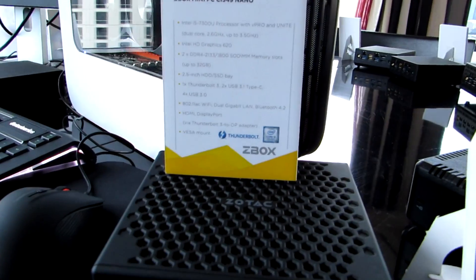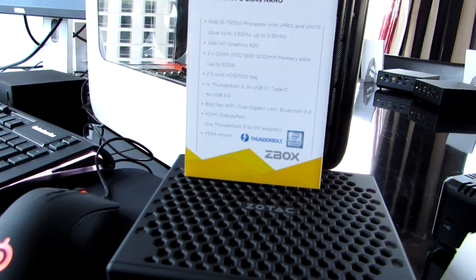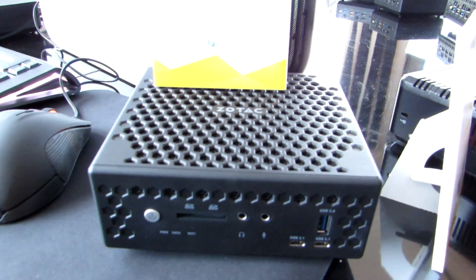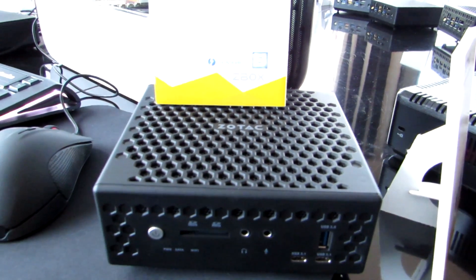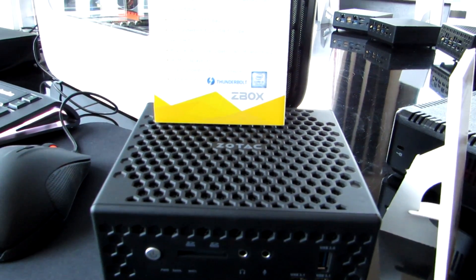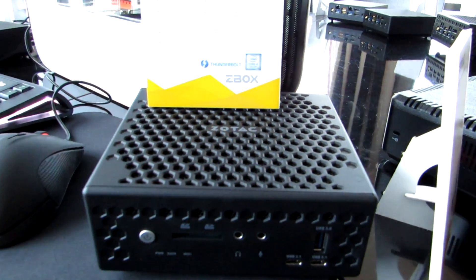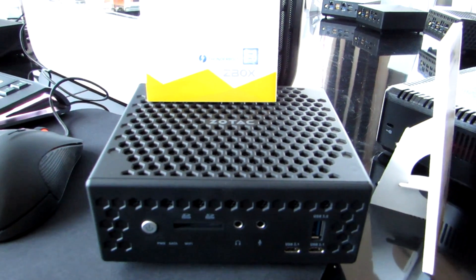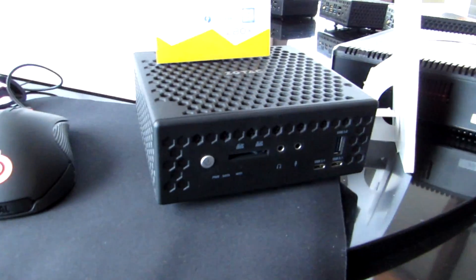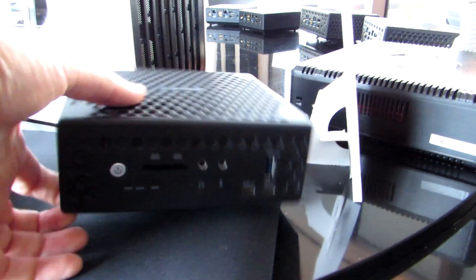That even includes something like this fanless CI549 Nano — a completely fanless computer with a 15-watt processor, the Core i5-7300U. It has two RAM SODIMM slots, up to 32 gigabytes of memory, can take a 2.5-inch hard drive or solid-state drive, 802.11ac Wi-Fi, dual-gigabit Ethernet, HDMI, DisplayPort, and that all-important USB Type-C Thunderbolt 3 port.